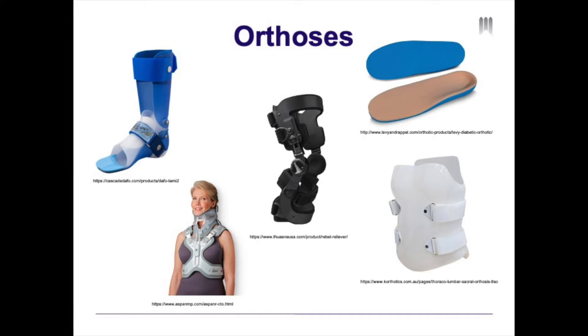These biomechanical goals include control and alignment, correcting a deformity, or protecting and supporting an injury.